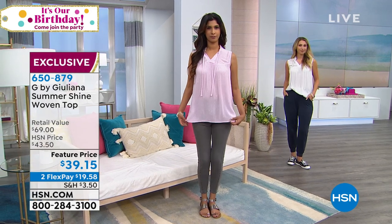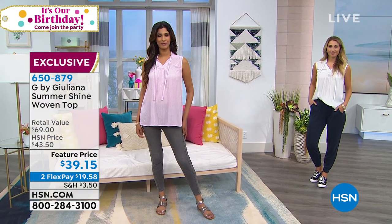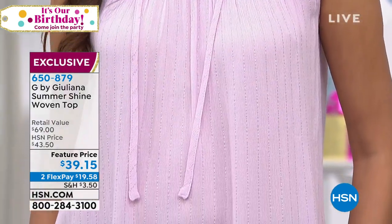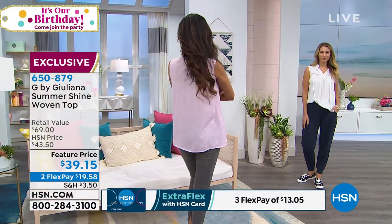Take advantage of that price at $39.15 — it's a $69 top. You can see there's a little bit of metallic running through it, and the ruffle around the neck is really darling. It looks great underneath a blazer. Two credit card payments today of under $20. Don't forget it's our birthday — we've got a lot of feature pricing that goes away at the stroke of midnight tonight.